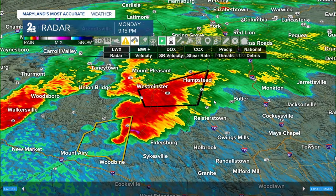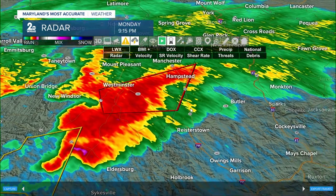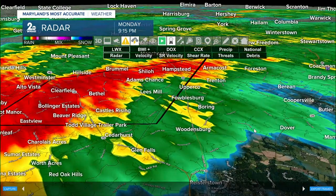Getting an update now — still seeing movement at about 25 miles per hour. If you're in Hampstead, Trenton, Armacost, Forreston, Fowlesburg, Boring, or Woodensburg, you should already be sheltering in place as this system is just to the west of you and will be pushing into your region within the next few minutes.